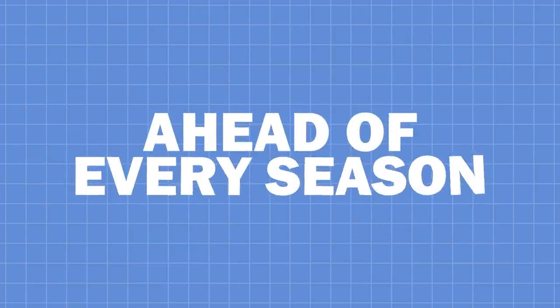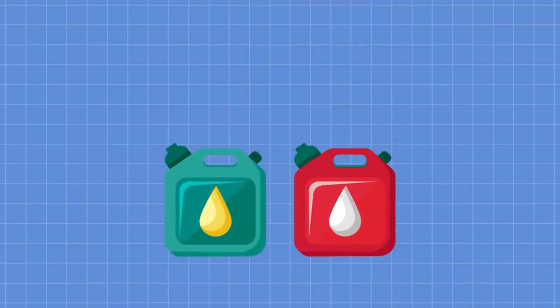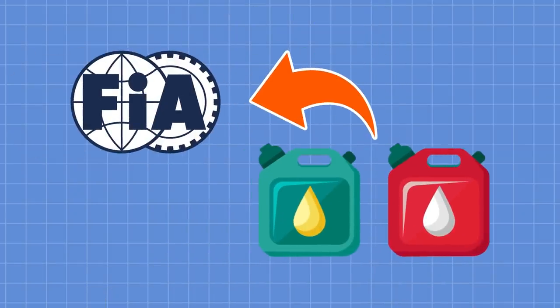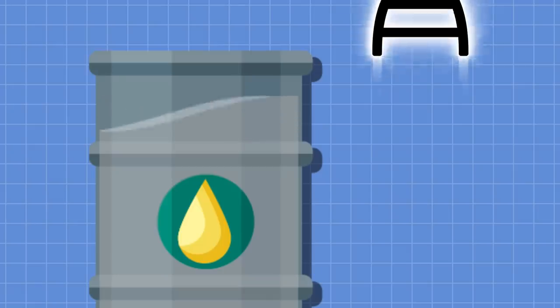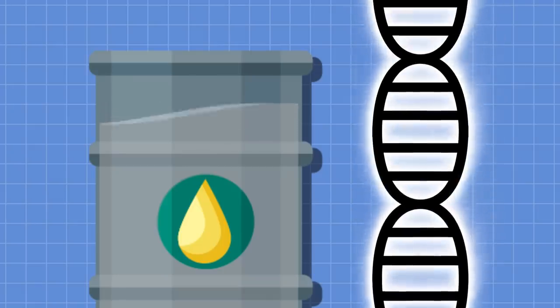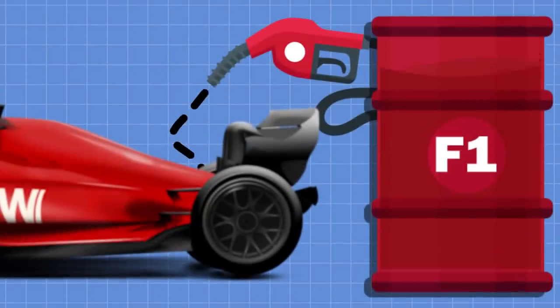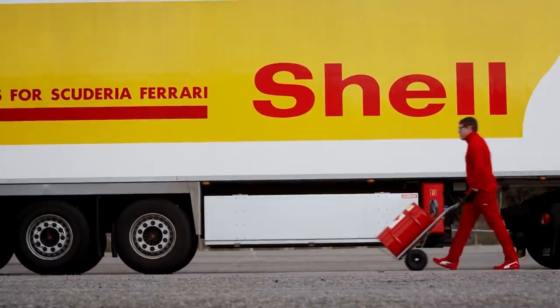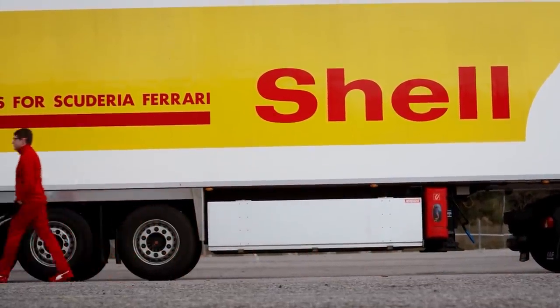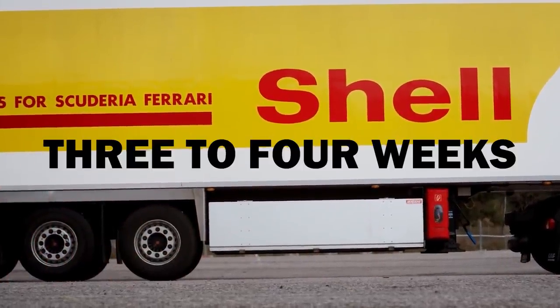Ahead of every season, two separate 5-litre samples of the fuel a supplier plans to use are sent to the FIA's lab in the UK to test it, ensure it's legal, and provide a genetic code or fingerprint for the fuel to be used when checking throughout a race weekend. Another 25 litres are sent to calibrate the car's fuel flow meter. If a team wants to run a new batch of fuel, it has to go back through that process every time, which takes about three to four weeks.